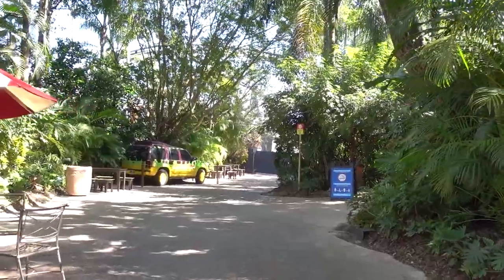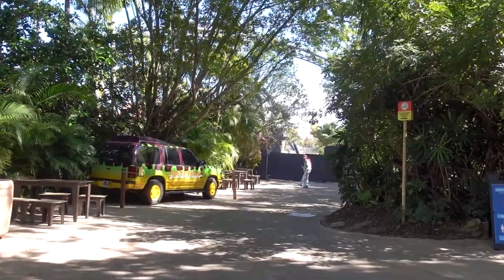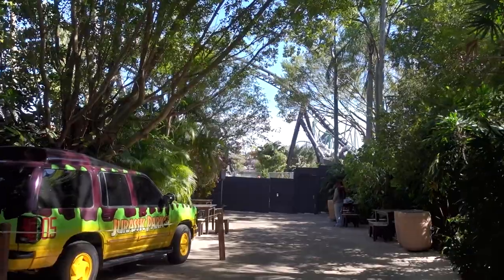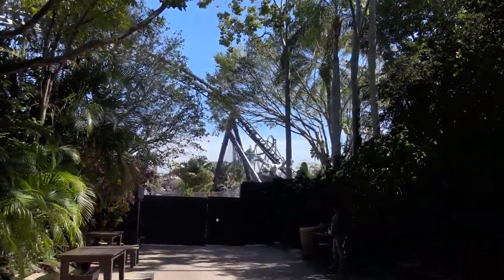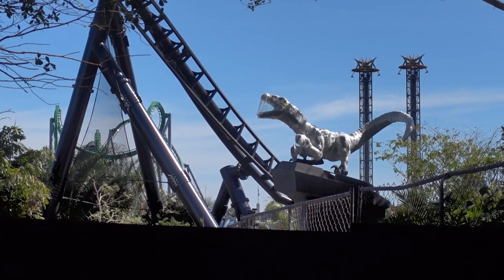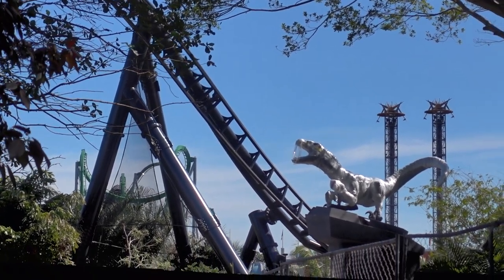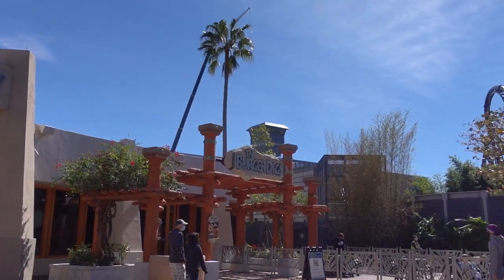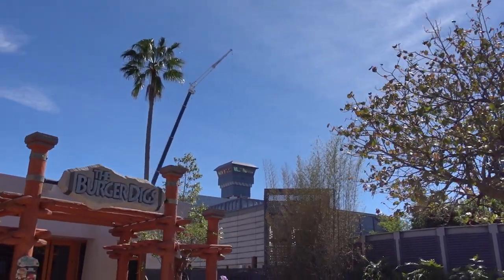So we are in the Jurassic Park area here at Islands of Adventure. We're walking back towards the Jurassic Park vehicle to see if we can get a few extra sights of the track. You can actually see there is a Velociraptor up there that is still wrapped in plastic. But there's not really too much else to actually see - a little bit of the track, but it doesn't seem to be running today. We're out in front of the Jurassic Park Discovery Center, and you can actually see there's a big crane that's working. So definitely not running the tracks today.